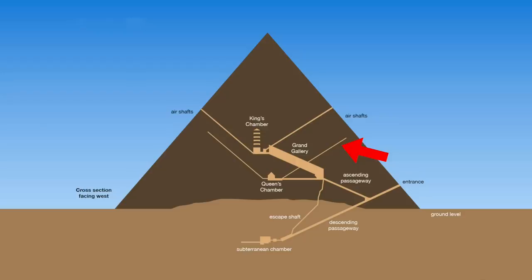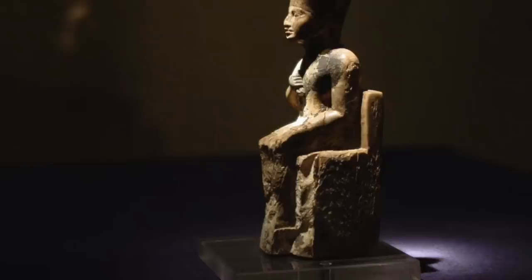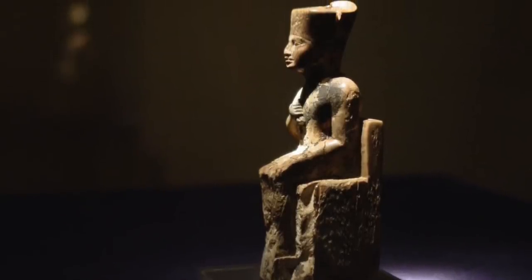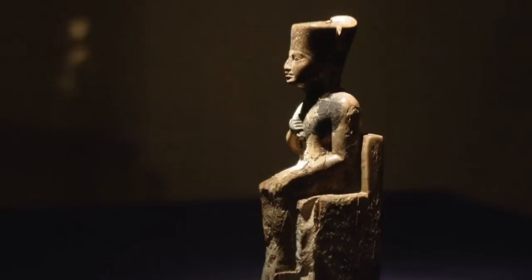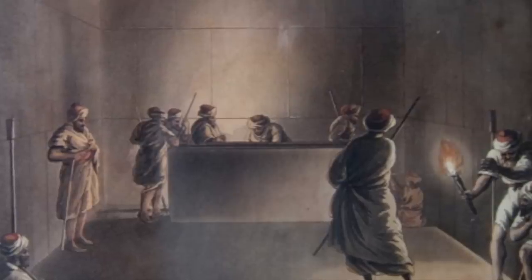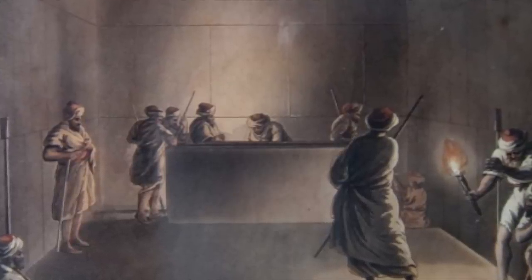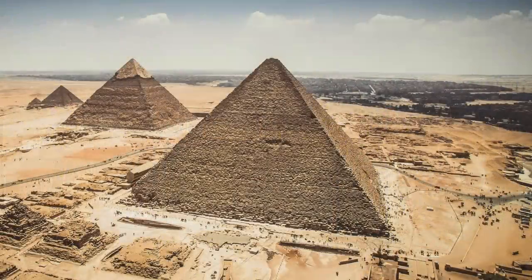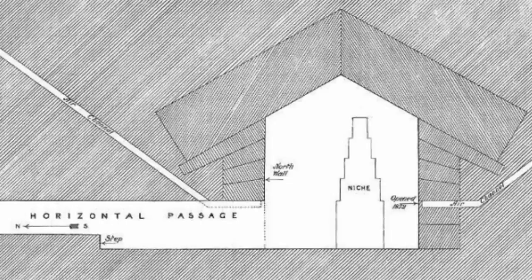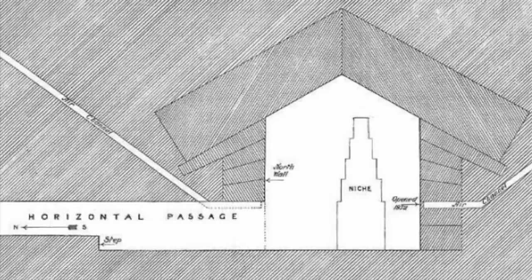And that to me is big news. Hawass next goes on to say that he believes the burial chamber of King Khufu is still yet to be found inside the Great Pyramid — meaning he must think the King's Chamber is actually not the burial chamber, and there is a yet undiscovered room. I'll come to where this might be shortly, because maybe he knows something that's not yet public.